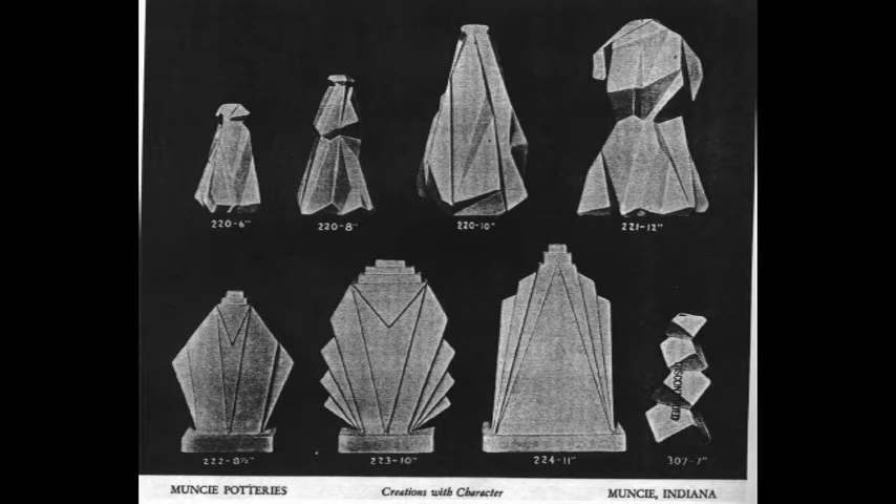Haley produced designs for Muncie Pottery that first appeared in their 1929 catalog and can be traced back to designs he did for Consolidated Glass Company from 1926 to 1928. Ruben Haley designed several lines of art pottery for Muncie, which are distinct from Muncie's early production discussed earlier.